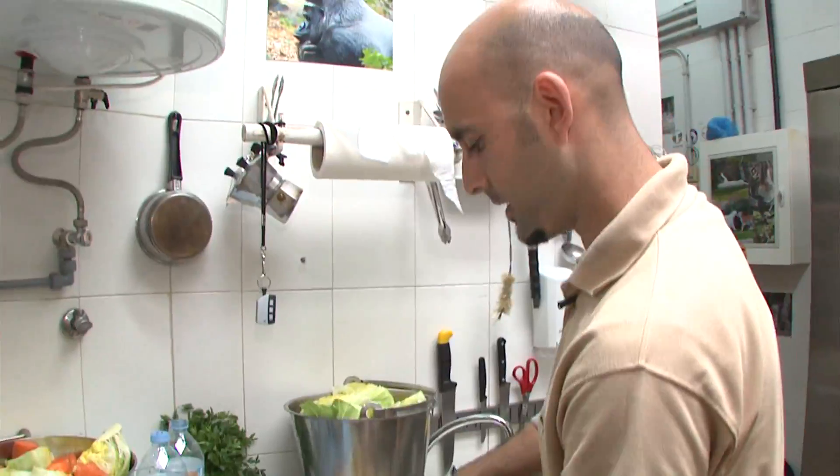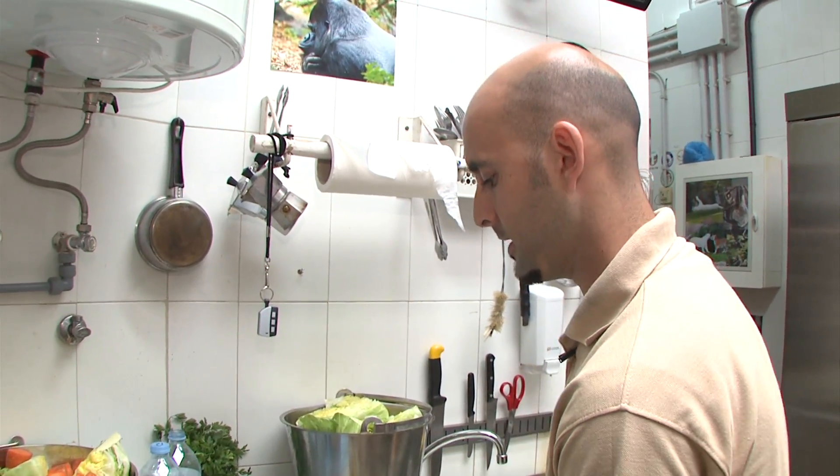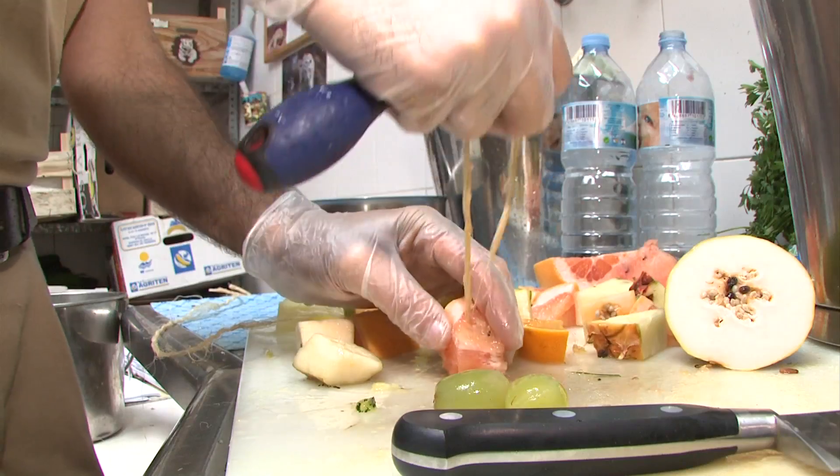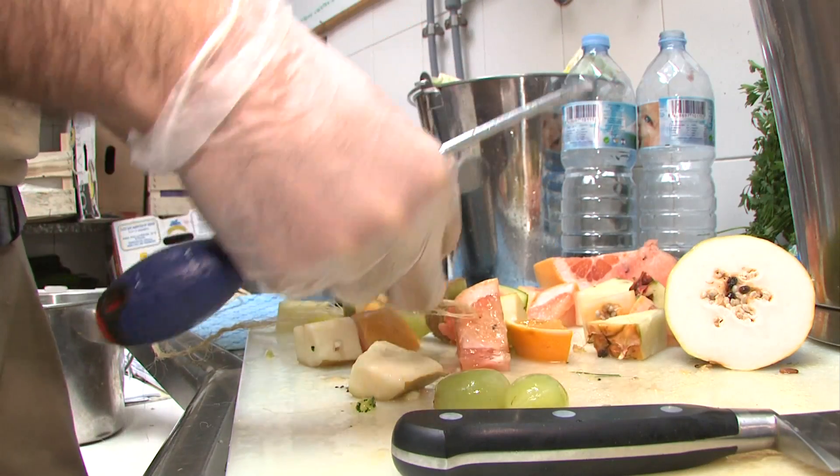Let's make a start. We have selected some seasonal fruit and vegetables which will give them all the vitamins and minerals they need. The only thing that changes is the way the food is presented.